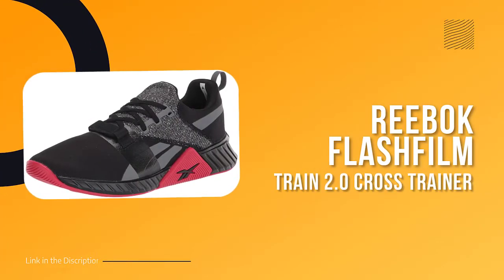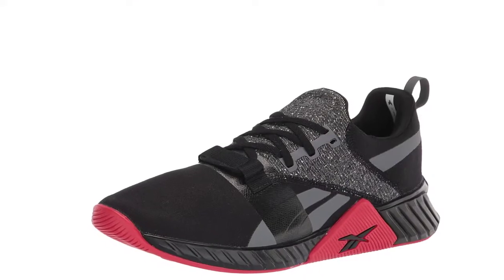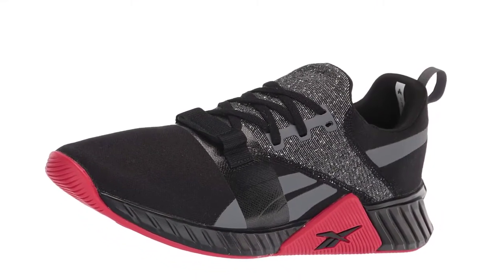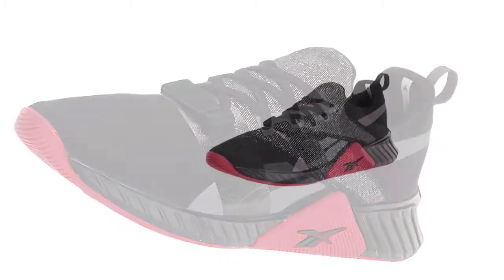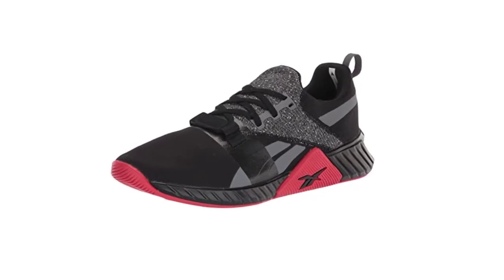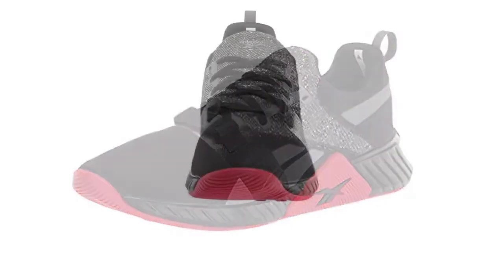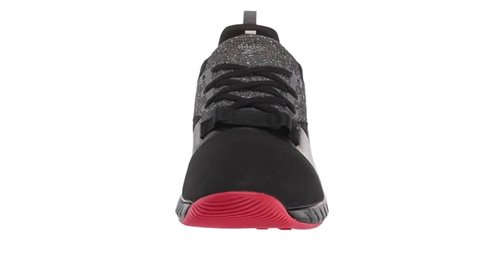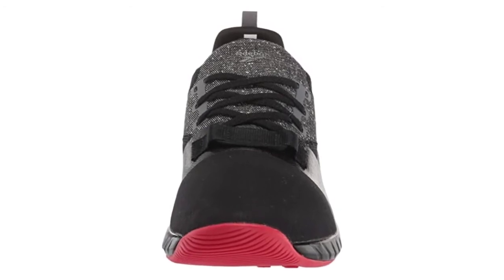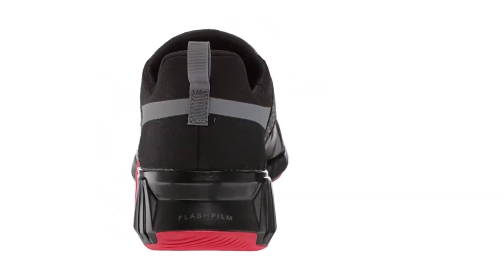Number 3: Reebok Men's Flash Film Train 2.0 Cross Trainer. Reebok is an American-inspired global brand with a deep fitness heritage and a clear mission to be the best fitness brand in the world — not an easy one. But if there is one brand that can make it happen, it is Reebok, the brand that was fundamentally part of a fitness movement that forever changed the way we look at spandex and headbands. Sure, this is not the 1980s anymore; the world has moved on, but so has Reebok, and it continues to be daring.